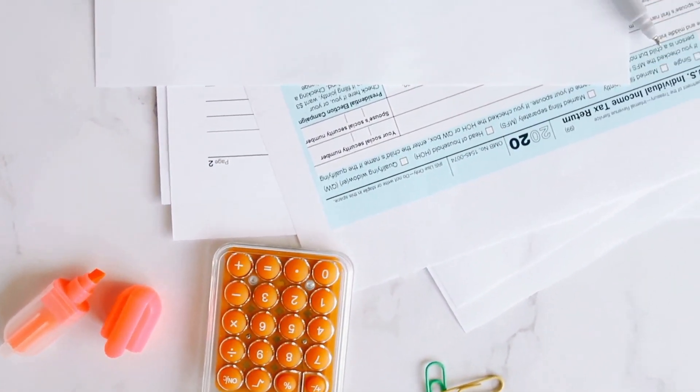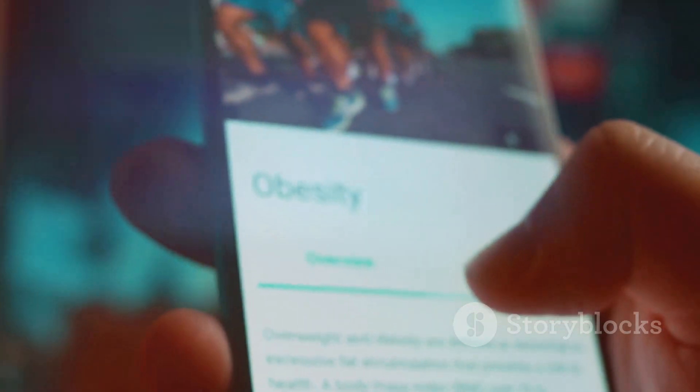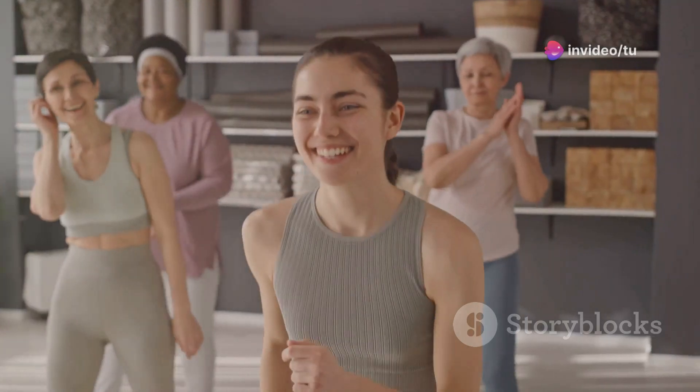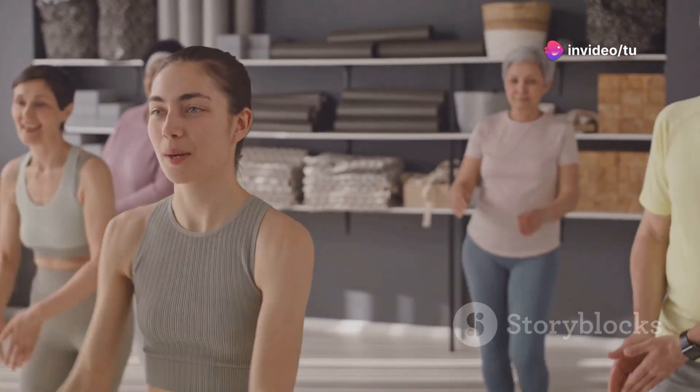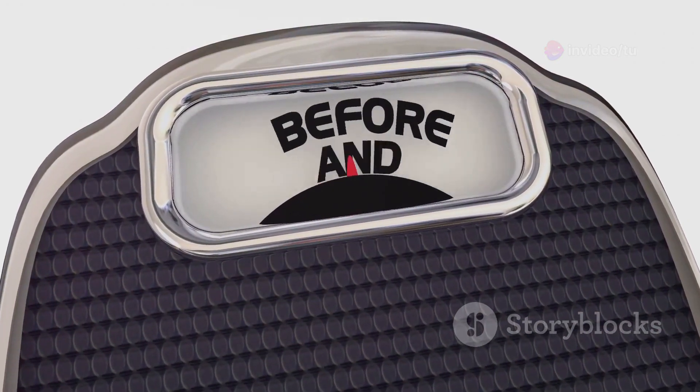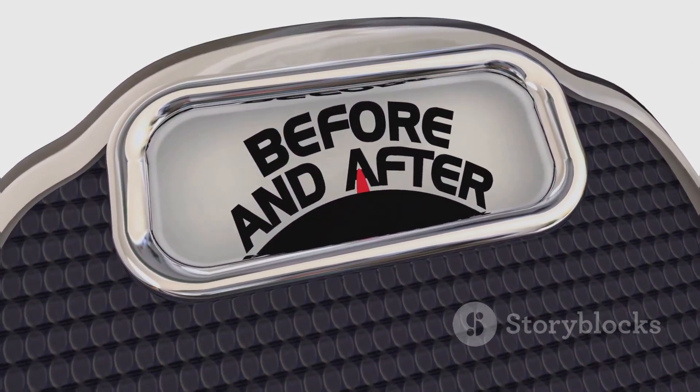Calculating your individual macro needs is crucial. There are online calculators and apps to help determine your ideal intake. Factors like age, gender, activity level, and health goals all play a role. Accurate macro calculations ensure your body enters and stays in ketosis.